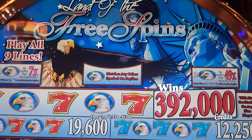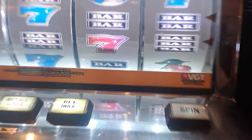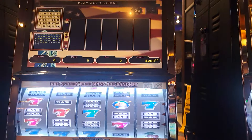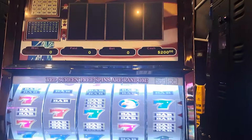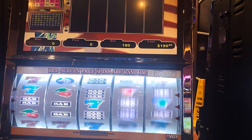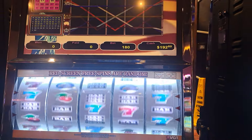Oklahoma Joe Slots here at Indigo Sky where we're going to play some Land of the Free Spins. This is a two-cent denomination nine-line. I don't play a lot of two-centers, but I've done really good on this machine in the past. It and the Gemstone Falls are right beside us, but the Gemstone Falls is out of order right now. So I guess we'll play this one, and hopefully we rock it.